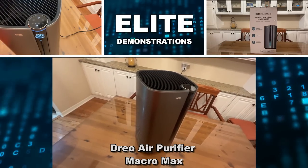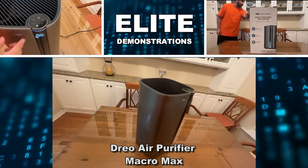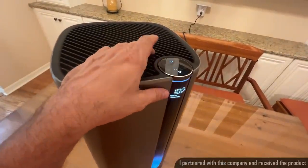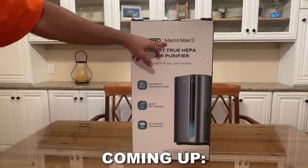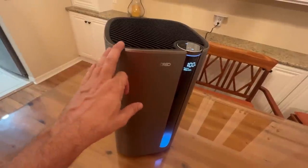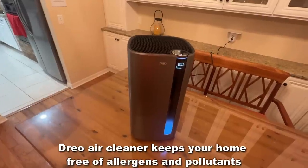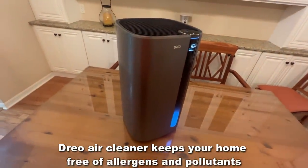Hey folks, Adam here from Elite Demonstrations. We're looking at this powerful new Drio air purifier. This is the big daddy — the one that everyone has been talking about. And if you're looking for something that's going to light up the night and clean up your air, well guess what? This thing is fantastic. It ties into your Echo device, ties into your Google Home, and it's going to clean air at a rate that you won't believe. Let's go ahead and check it out right now.